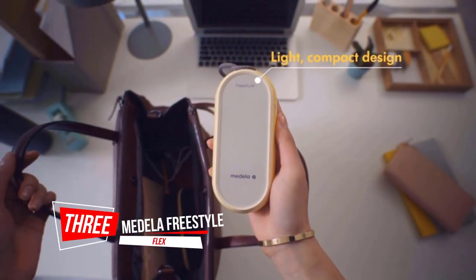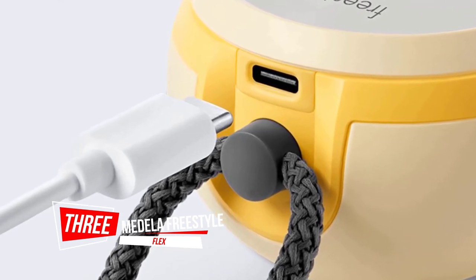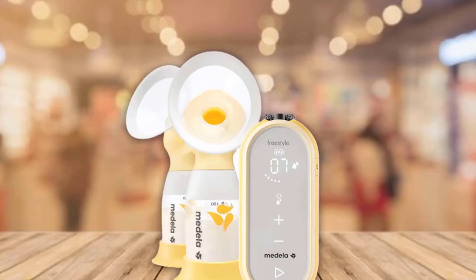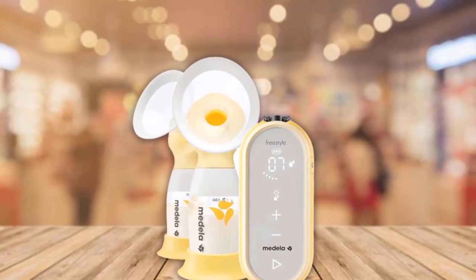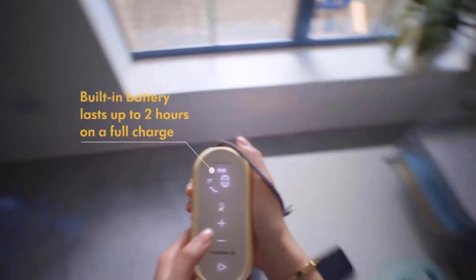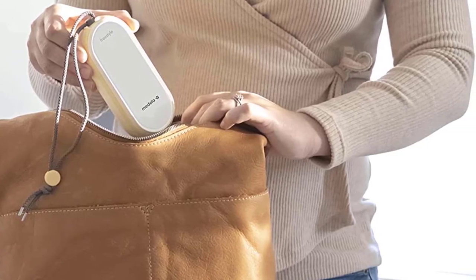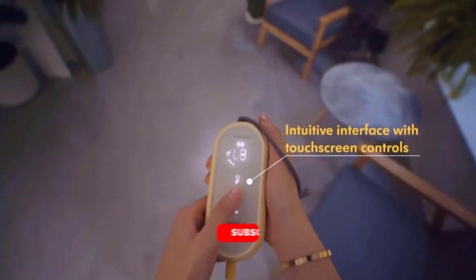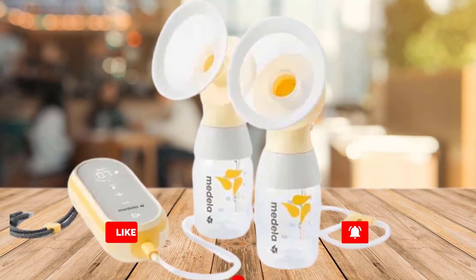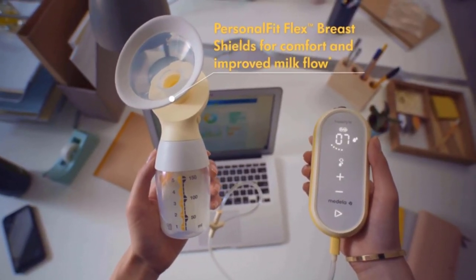Number three: Medela Freestyle Flex. An all-in-one mobile and portable pumping solution, small enough to take with you anywhere — designed for your active lifestyle. It fits into your pocket, purse, or baby bag for easy access and portability. Users report being able to express similar amounts of milk with it, even though the Freestyle Flex is smaller and somewhat less powerful.